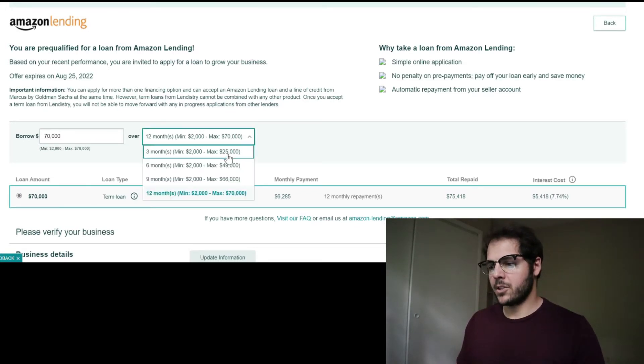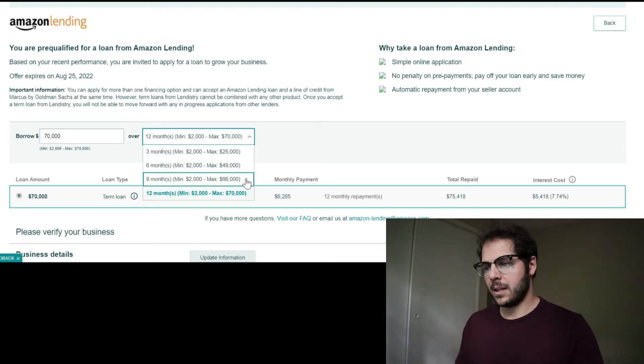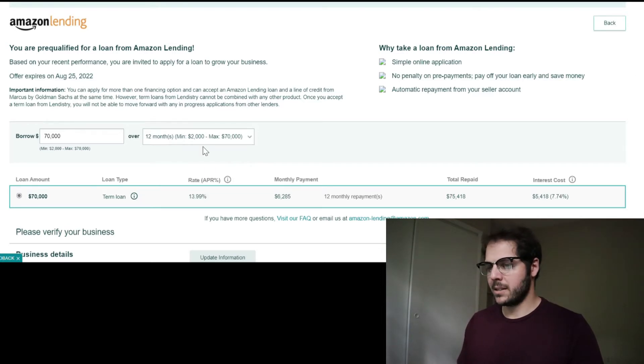In the drop-down there's an offering of three months if you want a shorter loan up to $25K, six months up to $49K, nine months up to $66K, and 12 months up to $70K. I'm leaving it at 12 months and $70K. Underneath that, there's a bar summarizing everything: loan $70K, term loan, APR 13.99%, monthly payment $6,285, 12 months, $75,418 total amount repaid — meaning total interest is $5,418.